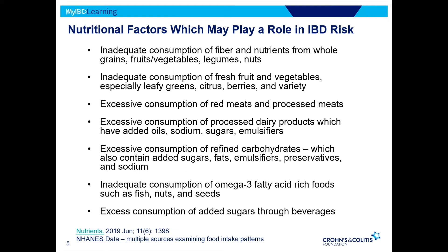Excessive consumption of processed dairy products — those with more added oils, sodium, sugars, and emulsifiers. Excessive consumption of refined carbohydrates — and I want to emphasize that word 'refined,' because carbohydrates are our main source of dietary fiber, so we have to distinguish between the two. Refined carbohydrates have more added sugars, fats, emulsifiers, preservatives, and sodium. We also have inadequate consumption of omega-3 fatty acid-rich foods from fish, nuts, and seeds, and excessive consumption of added sugars, which may contribute to obesity — and obesity may play a role in IBD risk as well.